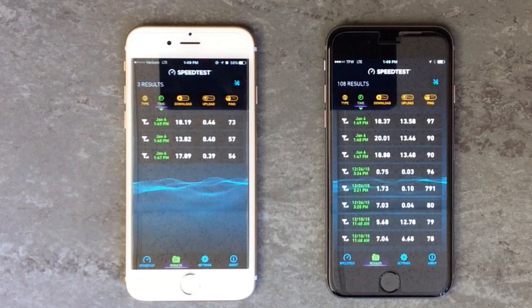Starting on the left with the iPhone 6S on the Verizon LTE network, we'll start from the bottom. We had a download speed of 17.89 megabits per second, an upload speed of 0.39 megabits per second, and a ping time of 56 milliseconds. The second test yielded a download speed of 13.82 megabits per second, an upload speed of 0.4 megabits per second, and a ping time of 57 milliseconds. For the third test, we saw a download speed of 18.19 megabits per second, an upload speed of 0.46 megabits per second, and a ping time of 73 milliseconds.